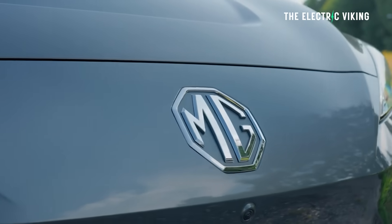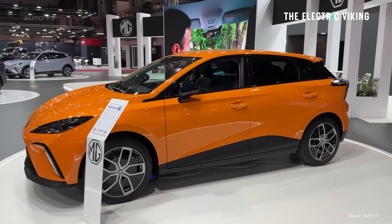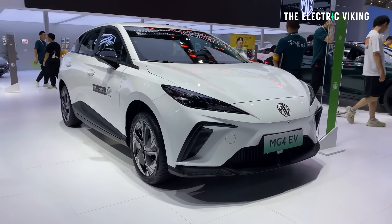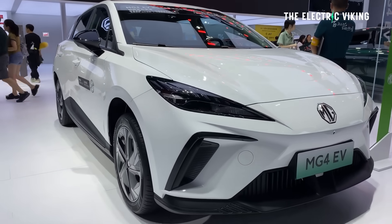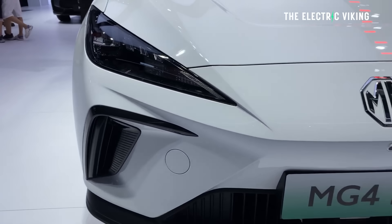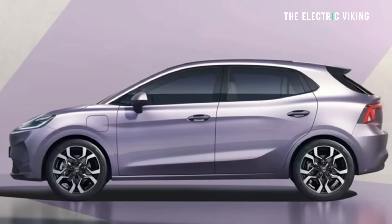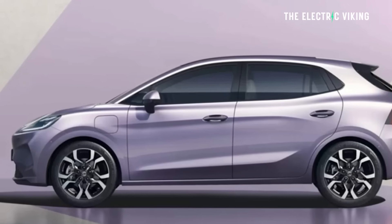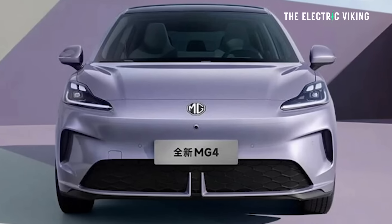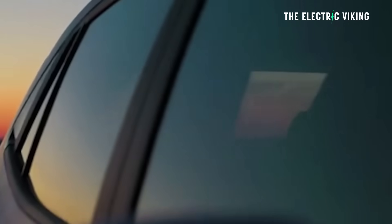The MG4 is a good-selling car for MG — without it their global sales would be far lower. But in China it's not really relevant; if you asked someone about the MG4 they'd probably look at you with a blank expression. Anyway, the MG4 will arrive in China on the 5th of September, which is actually less than two months away.